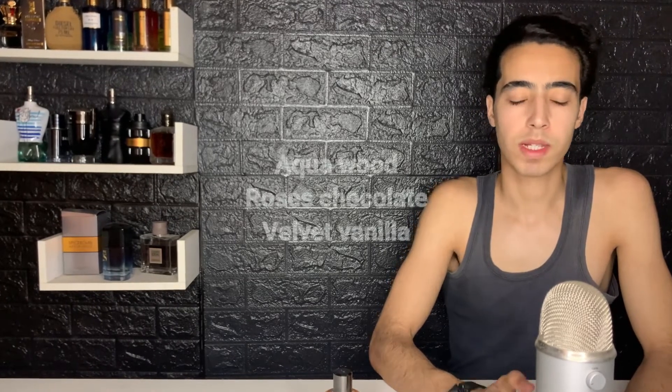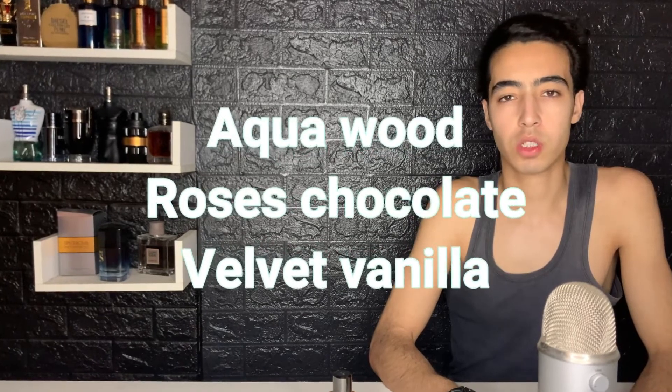I know why — Mancera smells so great. I've done so many reviews; you can watch the Mancera Aqua Wood, Roses and Chocolate Velvet Vanilla, Sicily, and others. In this video I'm going to compare the very popular comparison which is Mancera Rose Vanilla and...